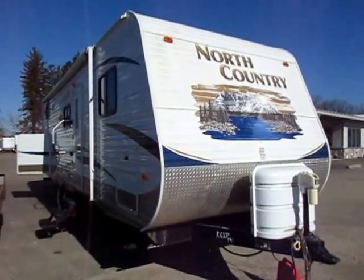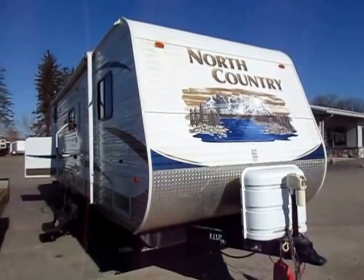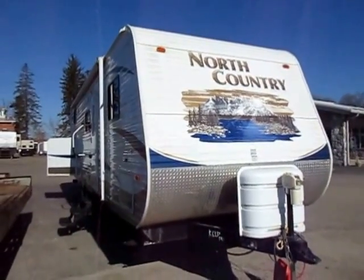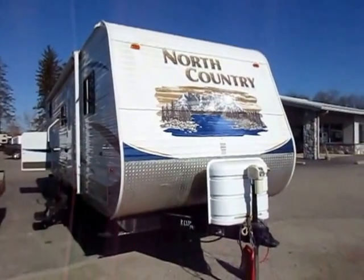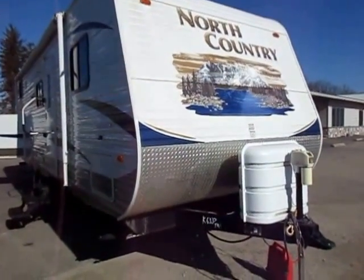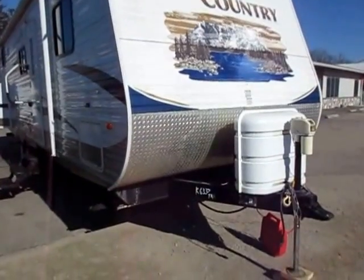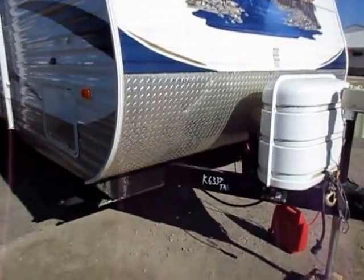North Country 27BHS by Heartland RV here at Haylitt RV of Coldwater, Michigan. This is an extremely nice trade — we're very familiar with this camper, as we were the original selling dealer to its one and only owner. It was owned by a grandpa-grandma couple who found out the grandkids were growing up and not camping with them as much as they thought, so they brought it back and swapped it for a non-bunkhouse here at Haylitt's.